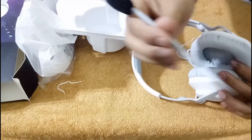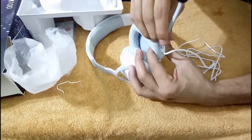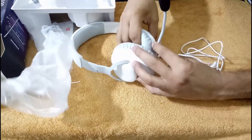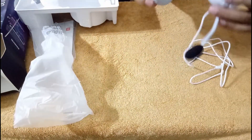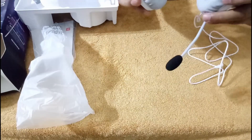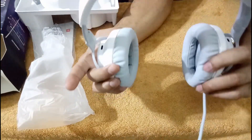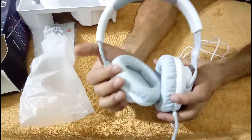Here is the mic connection point. You just take the mic like this and connect it in. Once connected, you can play your game and use the mic. So now you can see how the mic feels and everything.